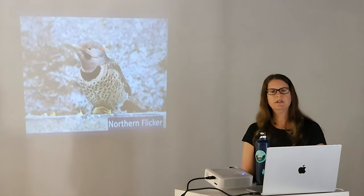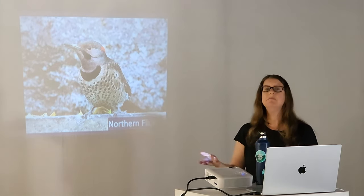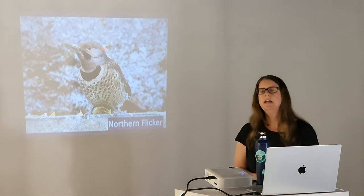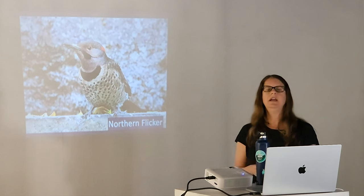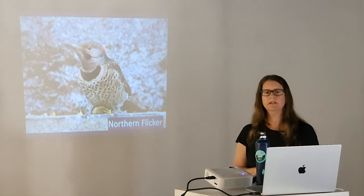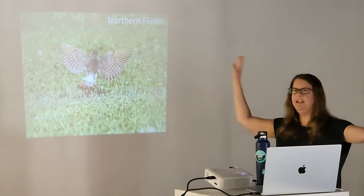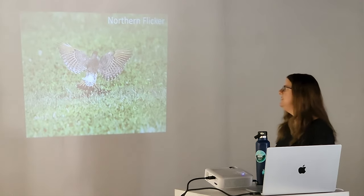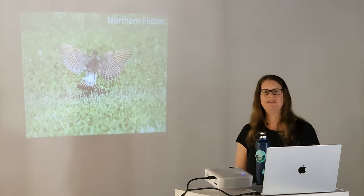Northern flickers — how many people have seen northern flickers? They're resident year-round but we get more during migration. Right now there are a lot more, and in October there are a lot more in fall. The ones here are yellow-shafted flickers, which means the shafts of their feathers are yellow, so when they fly it looks like gold. The ones on the west coast are red-shafted flickers — very different. I was out in Portland last summer and got to see some of those.